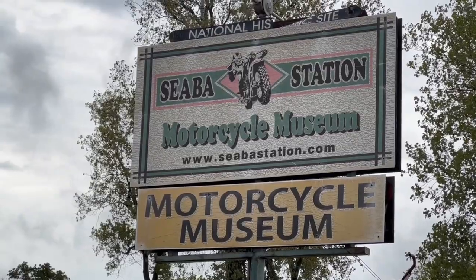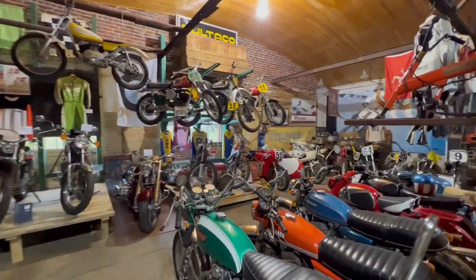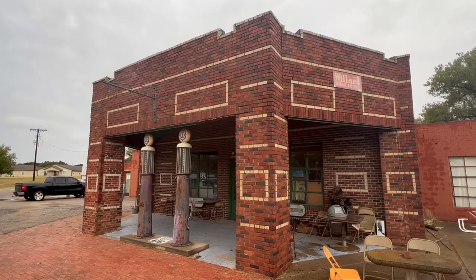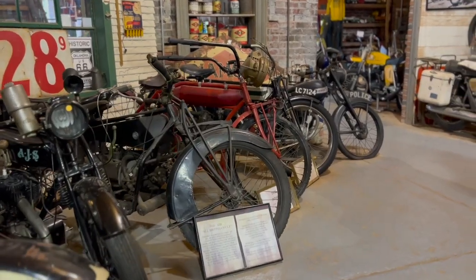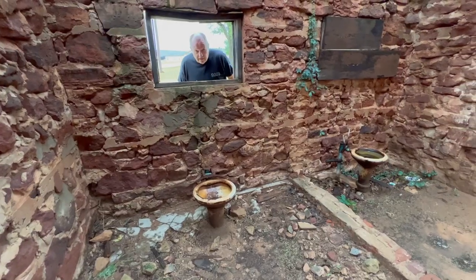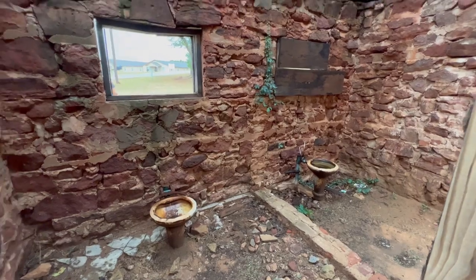Next up, we've got the Ciba Station Motorcycle Museum. Even if you're not a huge motorcycle fan, I think you're going to like this museum — it's really, really cool, and it's free. In a restored 1921 gas station, they've got about 70 vintage motorcycles dating back as far as 1908. And don't miss the stone outhouse in the back with plumbing.